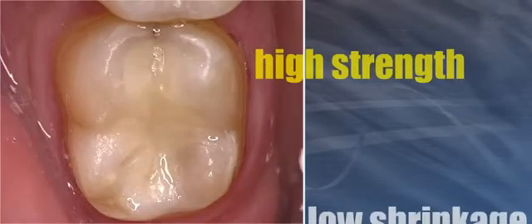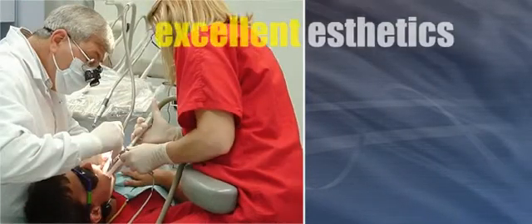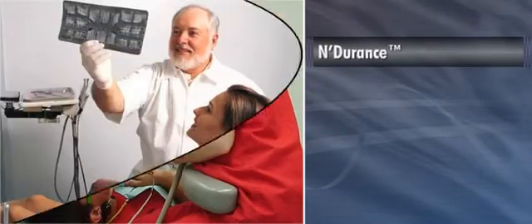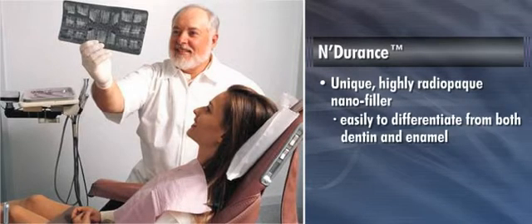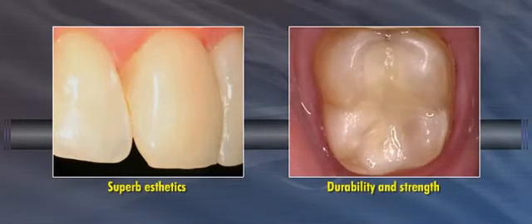High strength, low shrinkage, and superior wear properties are important characteristics for direct composite resin. But today's dentists also demand excellent aesthetics and diagnostic properties in their restorative materials. Endurance is formulated with a unique, highly radiopaque nanofiller that is easily differentiated on radiographs from both dentin and enamel, making it easy for clinicians to monitor the quality of the restorative procedure. Exceptionally versatile, Endurance delivers superb aesthetics for anterior restorations and the durability and strength required for posterior restorations.